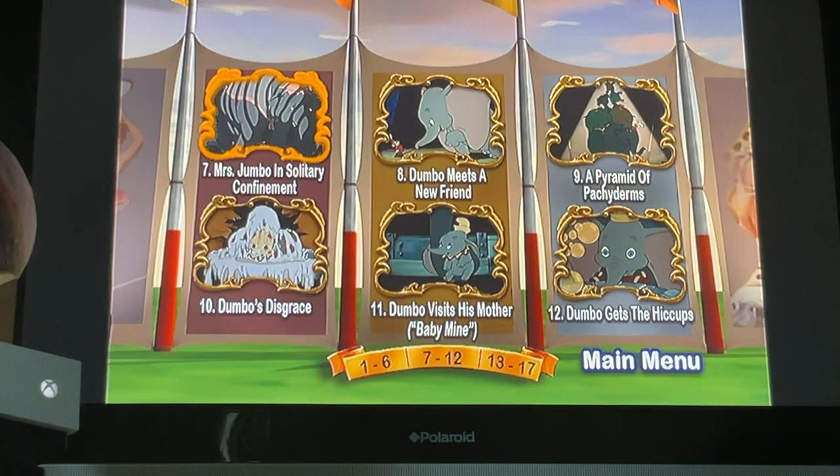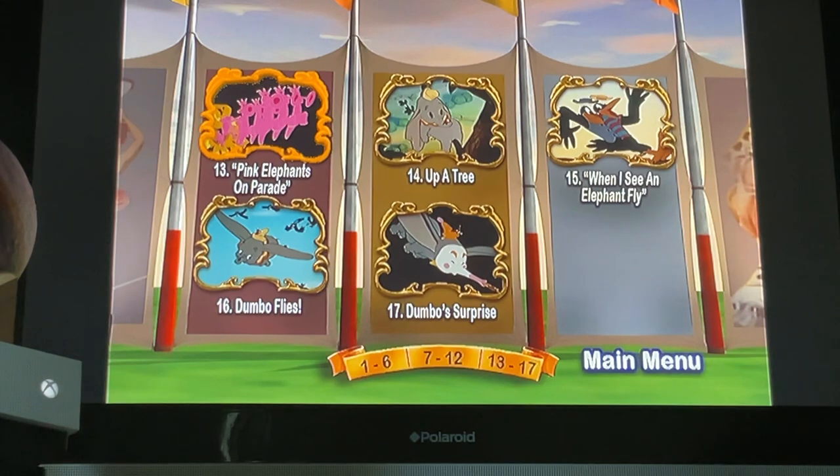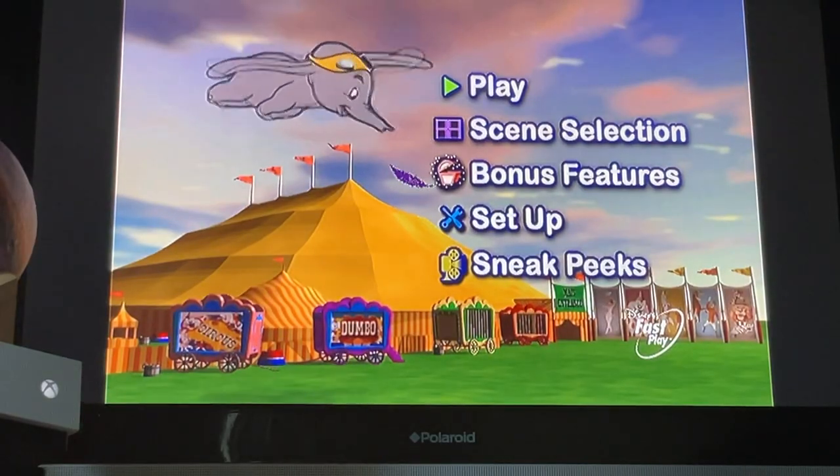Continuing scene selection: Mrs. Jumbo's Confinement, Dumbo Meets a New Friend, A Pyramid of Pachyderms, Dumbo's Disgrace, Dumbo Visits His Mother, Baby Mine, Dumbo Gets the Hiccups, Pink Elephants on Parade, Up a Tree, When I See an Elephant Fly, Dumbo Flies, and Dumbo's Surprise. Next up, bonus features.